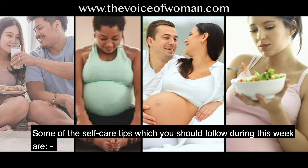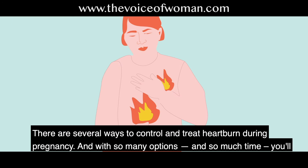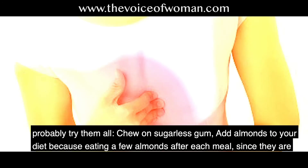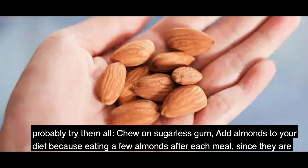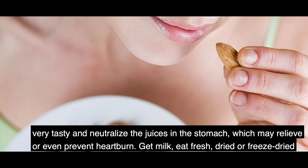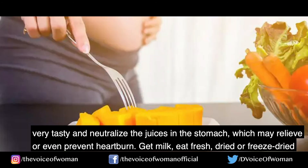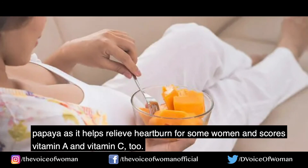Self-care tips for this week: Number one, preventing heartburn and indigestion. There are several ways to control and treat heartburn during pregnancy, such as chewing sugarless gum, adding almonds to your diet — eating a few almonds after each meal can neutralize stomach juices and relieve heartburn — getting milk, and eating fresh, dried, or freeze-dried papaya, which helps relieve heartburn for some women and provides vitamin A and vitamin C.